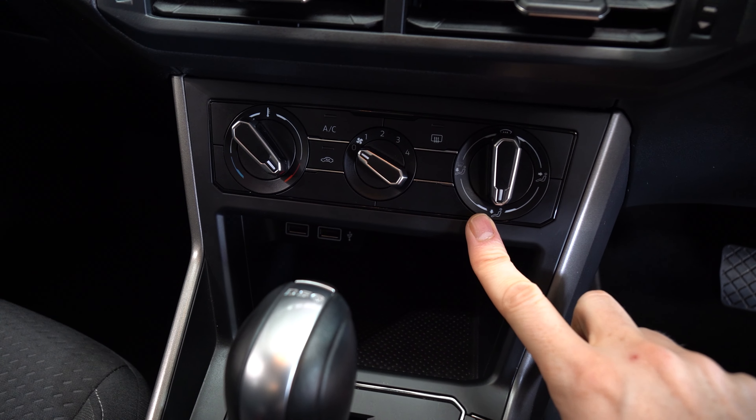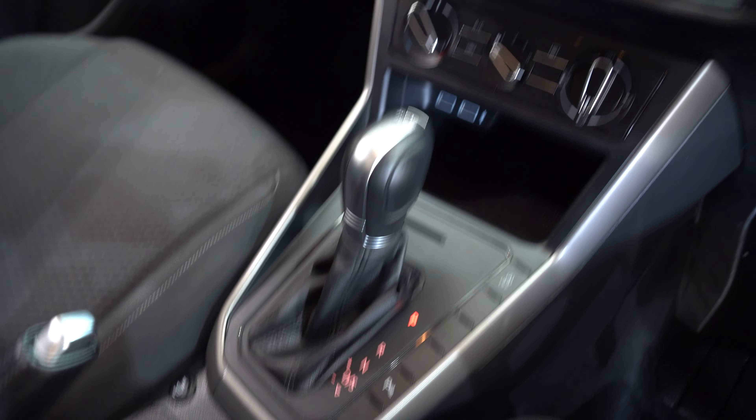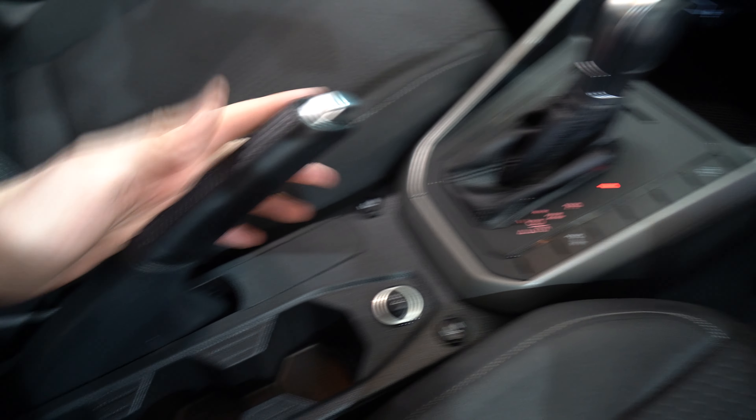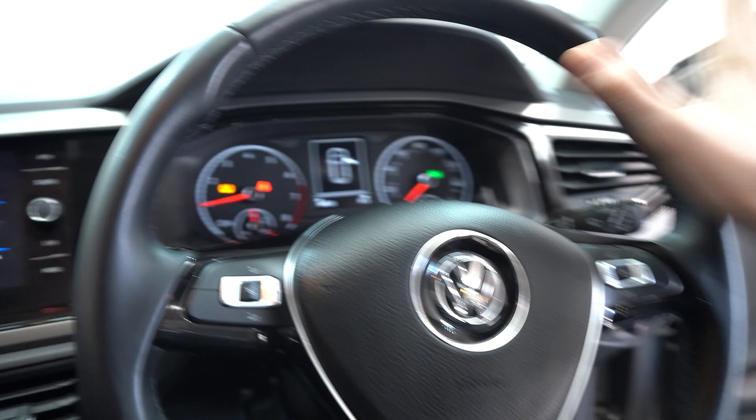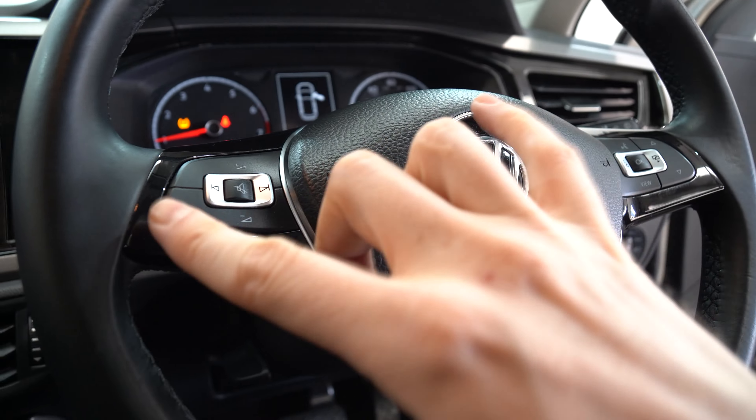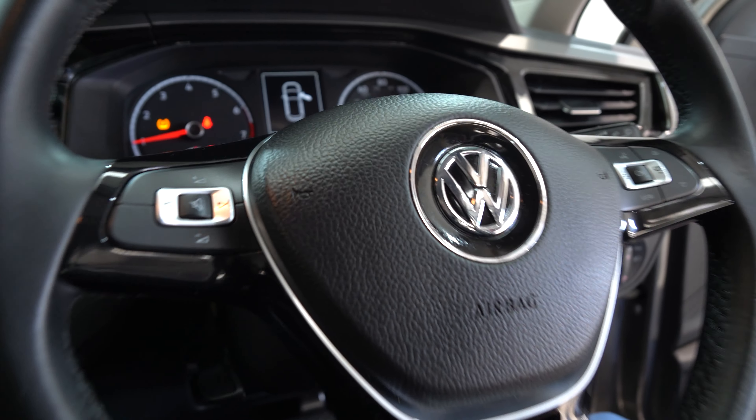Just below that we've got some of your temperature controls. Automatic gear stick, manual handbrake, double cup holder. Comfortable steering wheel with buttons either side to make adjustments while on the go.